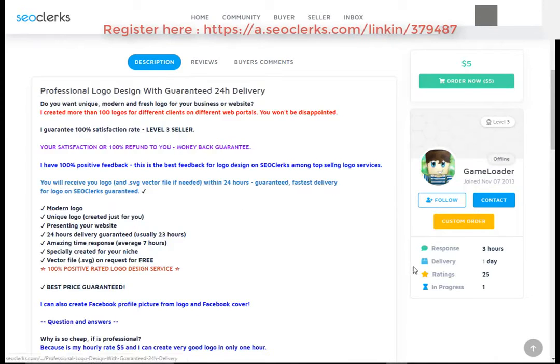Please check the service delivery time, service rating, and order in progress. You can also check the service reviews.